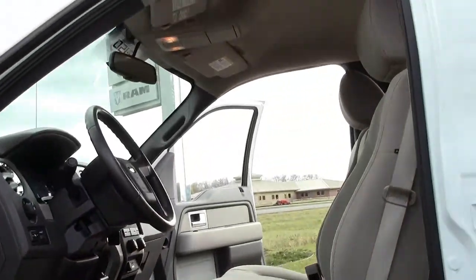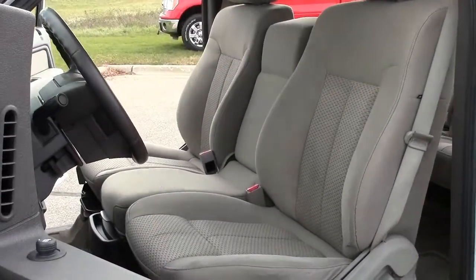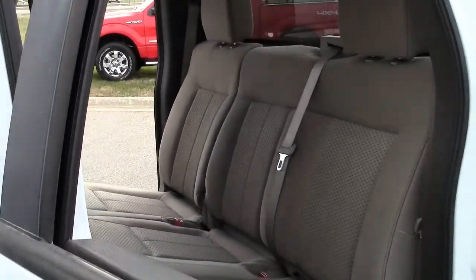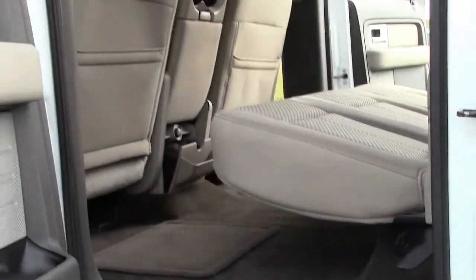With this engine and platform, the F-150 can haul a payload of 3,300 pounds and tow an impressive, class-leading 11,300 pounds.